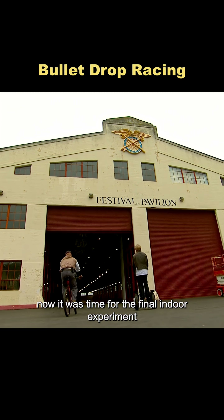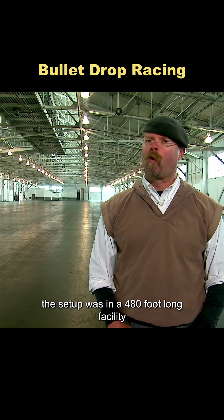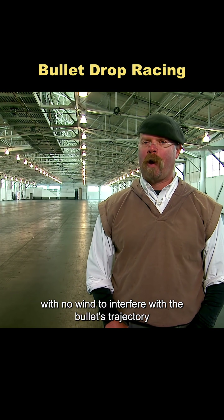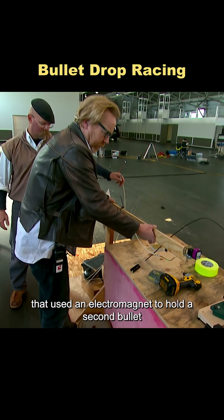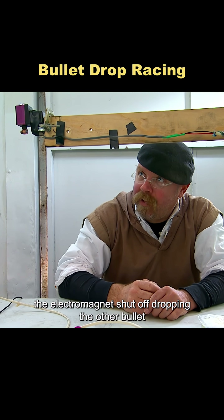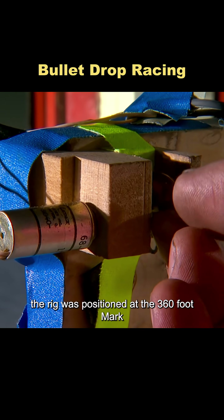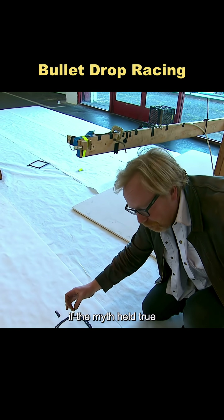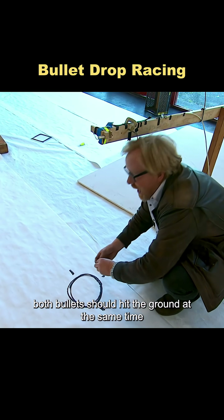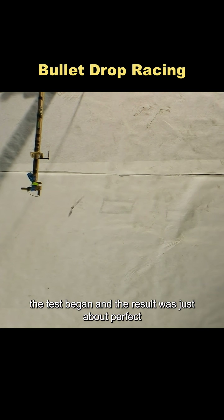Now it was time for the final indoor experiment. The setup was in a 480-foot-long facility with no wind to interfere with the bullet's trajectory. Jamie built a special rig that used an electromagnet to hold a second bullet. At the exact moment the handgun was fired, the electromagnet shut off, dropping the other bullet. The rig was positioned at the 360-foot mark. If the myth held true, both bullets should hit the ground at the same time, at the same spot.